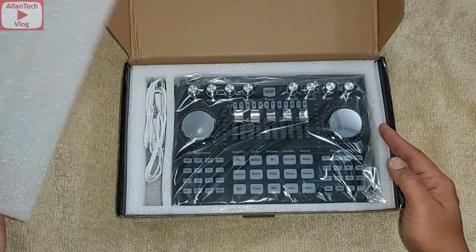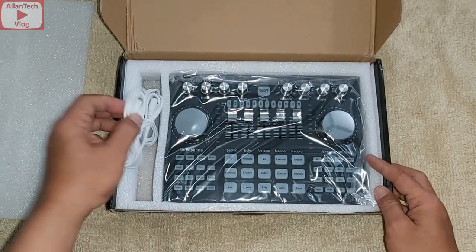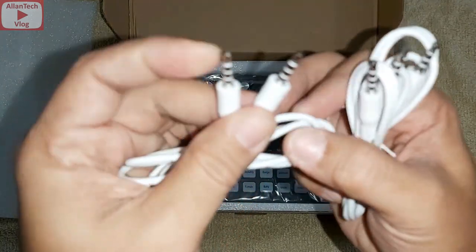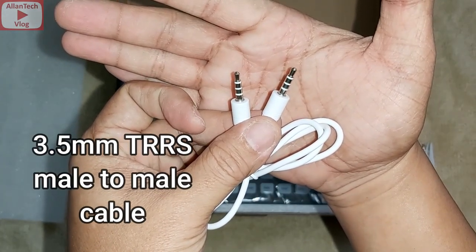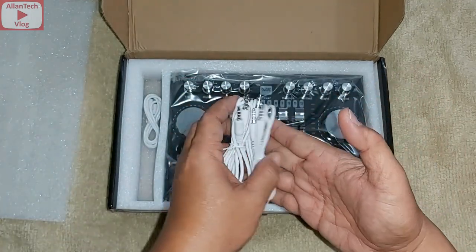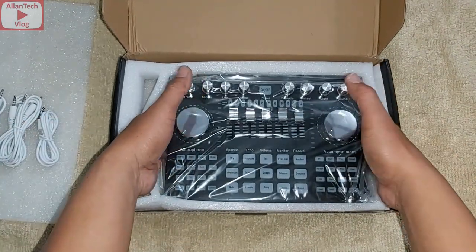Let's open it — it says 'open from here.' There's foam inside, and here it is. We have a 3.5mm cable — it's male to male, a TRRS cable. There are three cables total, and one micro USB for charging, and here is our sound card.